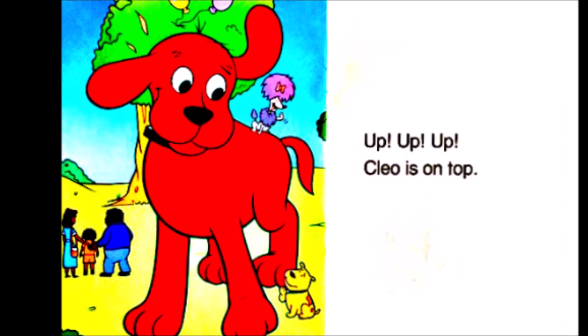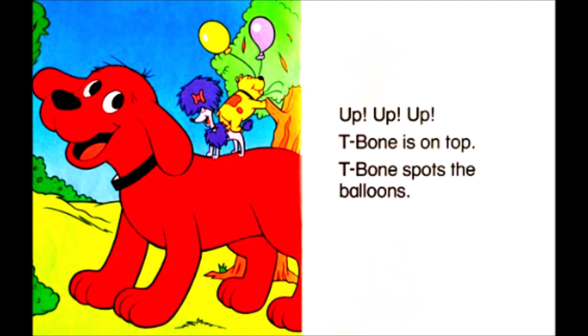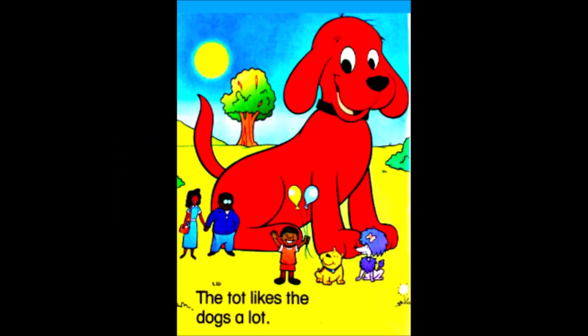Up, up, up, up. Cleo is on top. Up, up, up. T-Bone is on top. T-Bone spots the balloons. The tot pats Clifford. The tot pats Cleo. The tot pats T-Bone. The tot likes the dogs a lot.